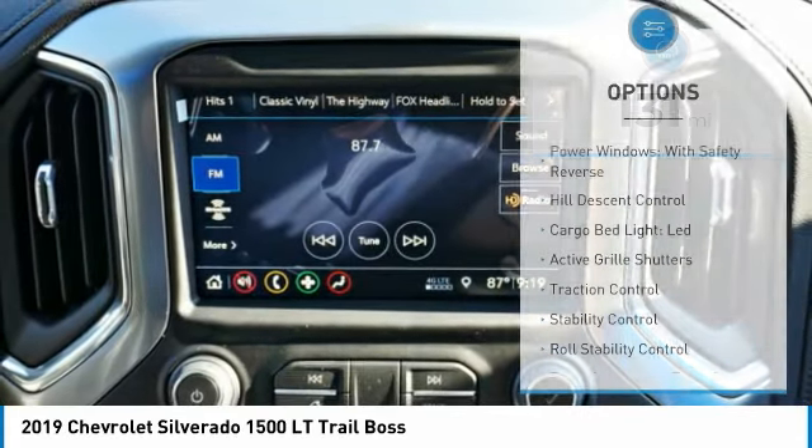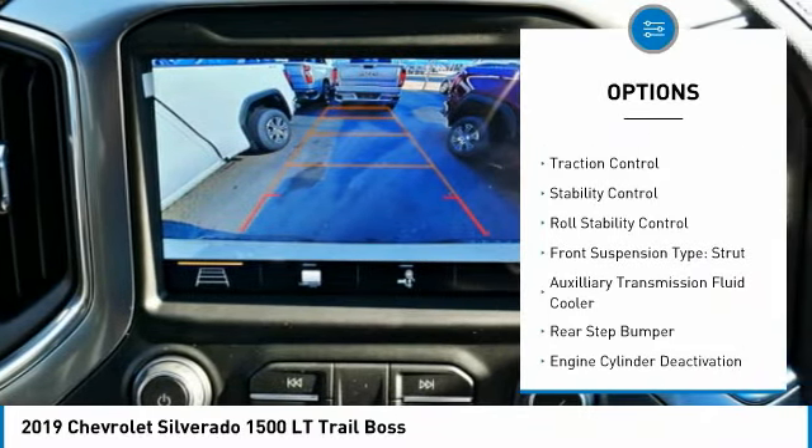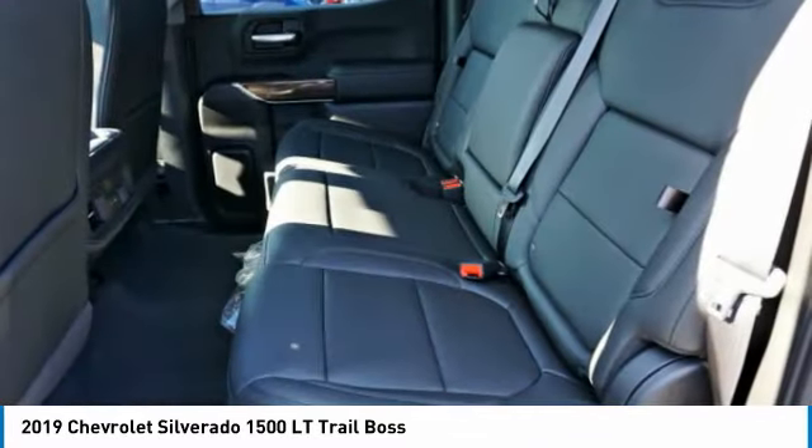Here are some of this vehicle's great options. Power windows with safety reverse. Hill descent control. Cargo bed light, LED. Active grille shutters. Traction control. Stability control. Roll stability control.